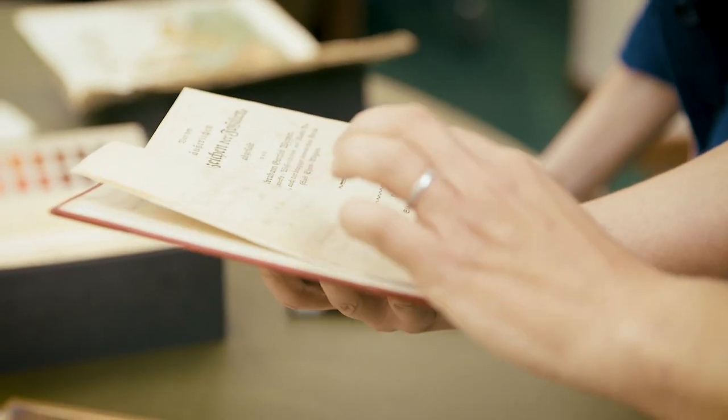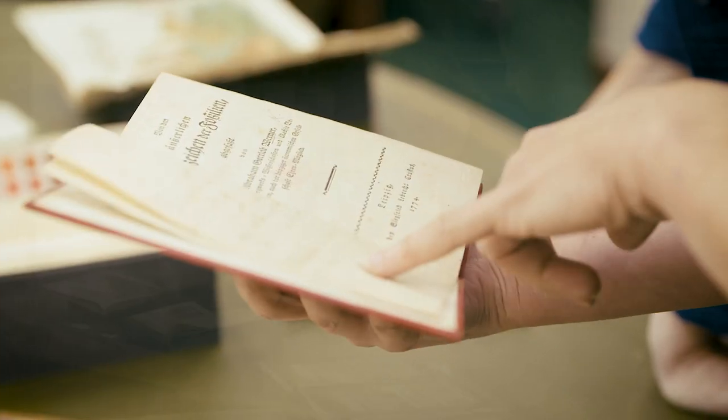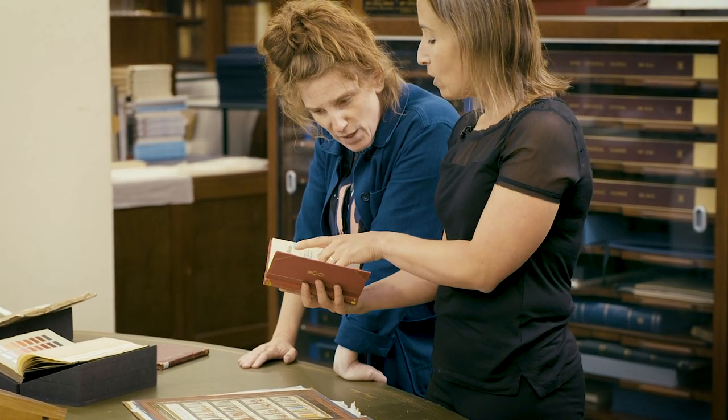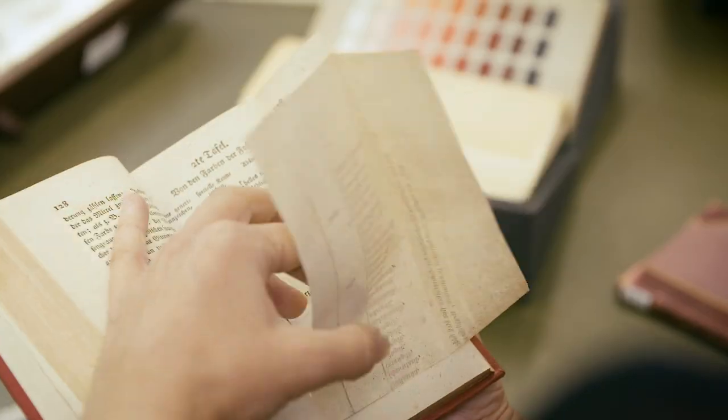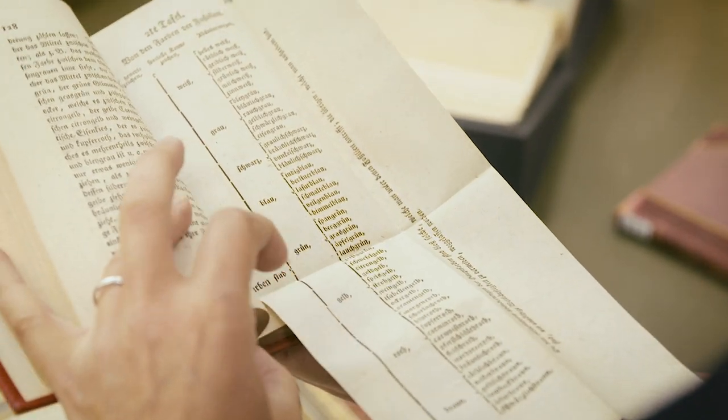This is the original publication that Abraham Werner published in 1774, in which he described and tried to bring in that nomenclature and classification of colours. And so this is his colour table.